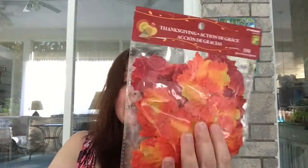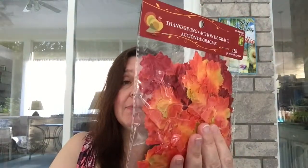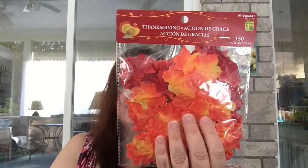Another item I picked up for Thanksgiving and fall decorating and crafting is this bag of 150 pieces — they're for Thanksgiving, these little silky maple leaves. They're very pretty and a bag like this is $1.25.